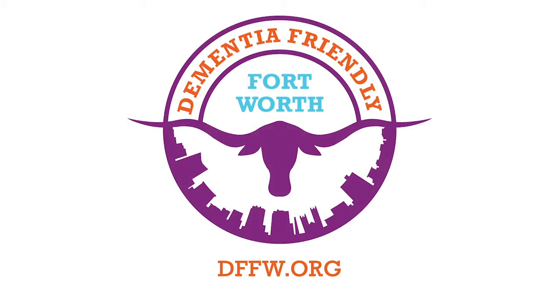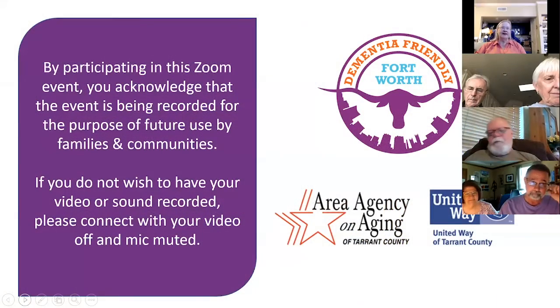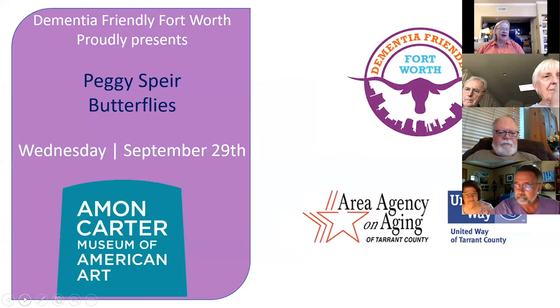Good morning, everyone, and welcome to Activities for People Living at Home with Dementia. We are proud to offer this series with funding from the Area Agency on Aging and the United Way of Tarrant County. These programs are recorded and are made available for viewing through a YouTube channel for future use. I am your host for today's activities. It is my pleasure to present Peggy Spear from the Amon Carter Museum of American Art, who is bringing us butterflies.